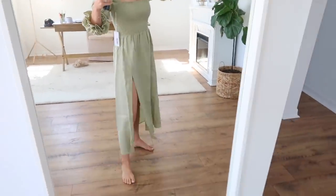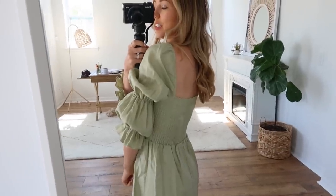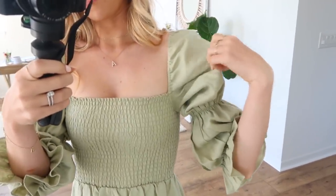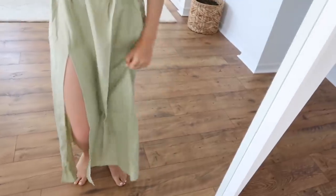Here is the Reformation dress — I love it! I definitely want to wear it with some heels or just a little slide-on heel. It's so beautiful; I love the fabric and the sleeves are just so fun. Great quality, so I'm very, very happy with this. I just need to steam it so it'll be all ready to go.